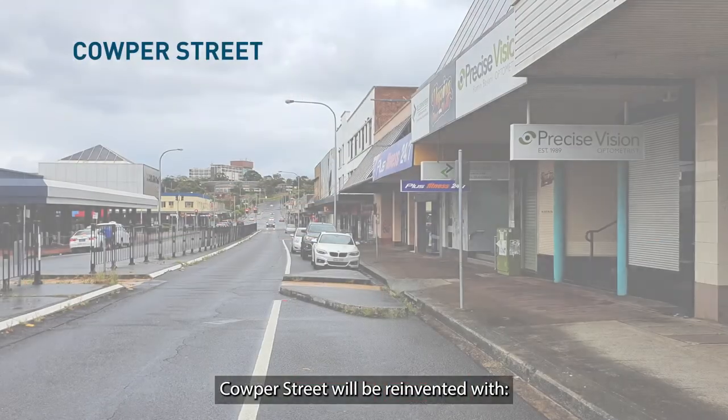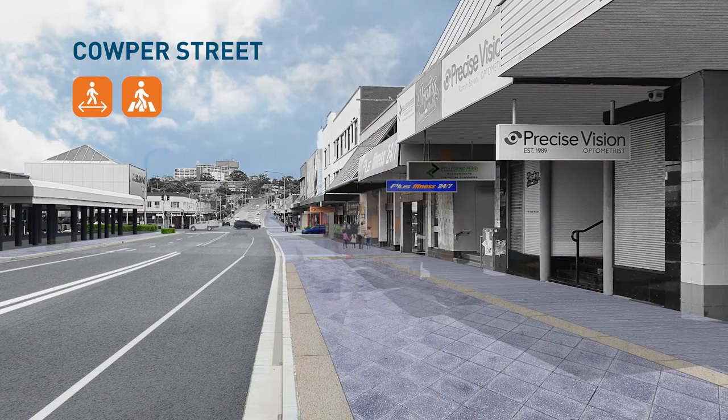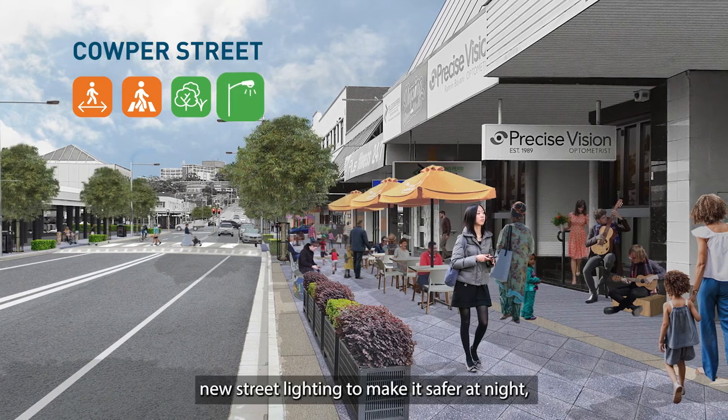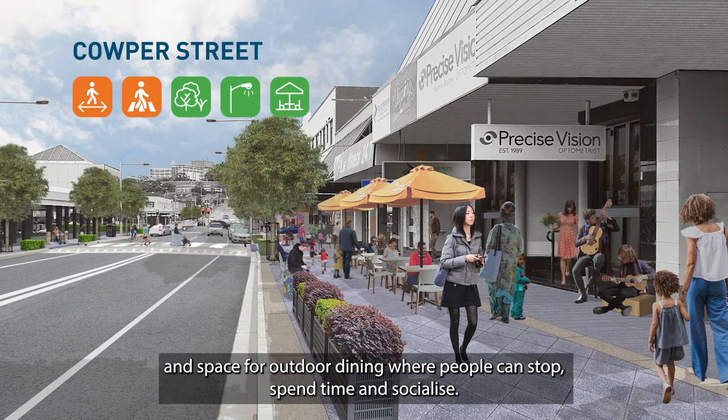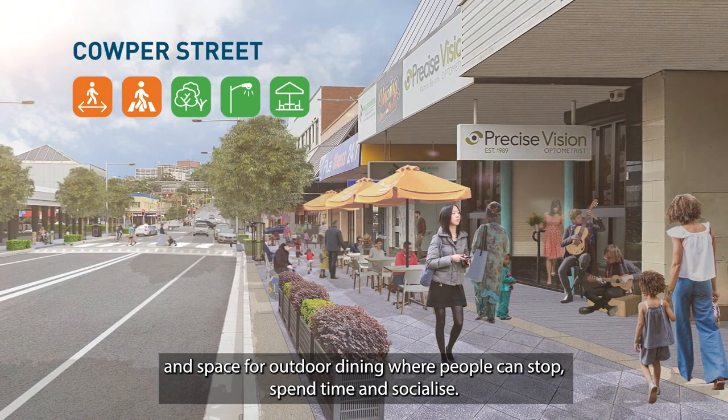Culper Street will be reinvented with wider footpaths to make it easier for pedestrians to get around, trees and shrubs to provide shade and greenery, new street lighting to make it safer at night, and space for outdoor dining where people can stop, spend time and socialise.